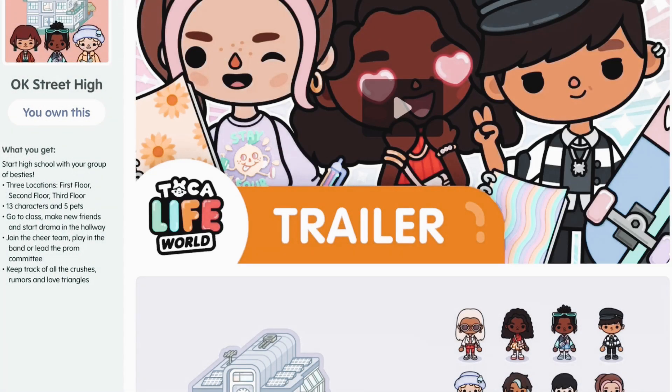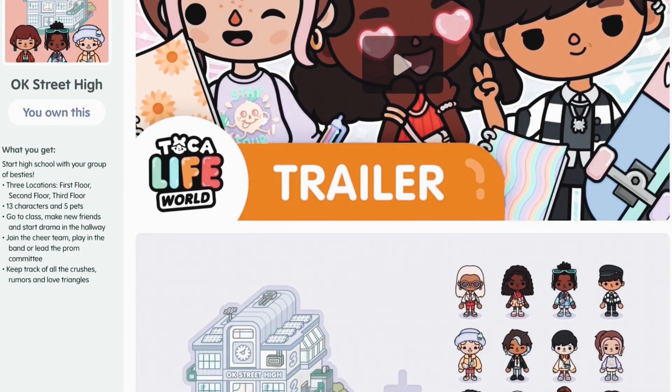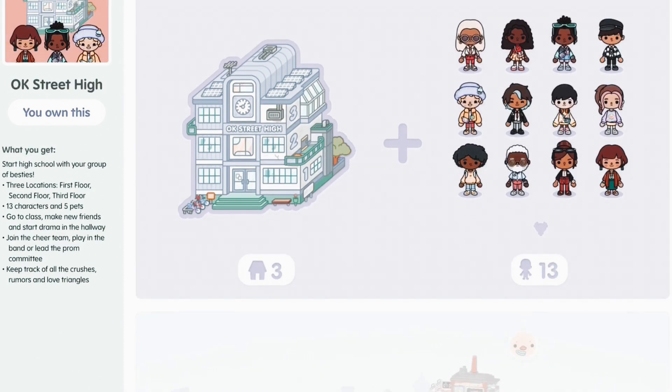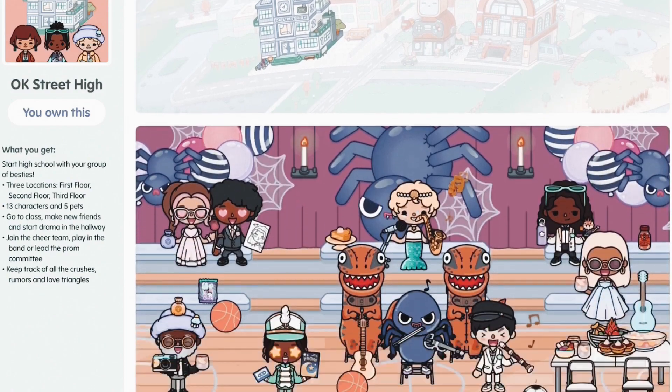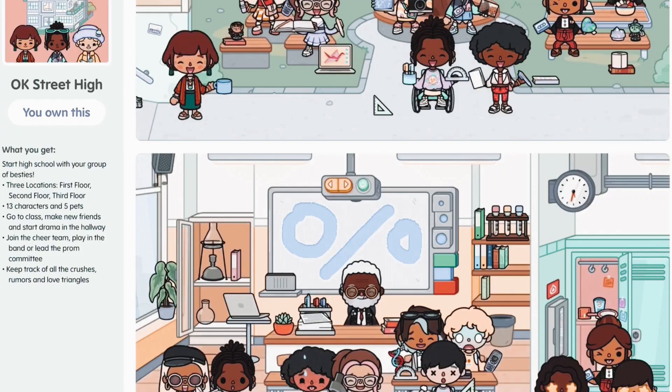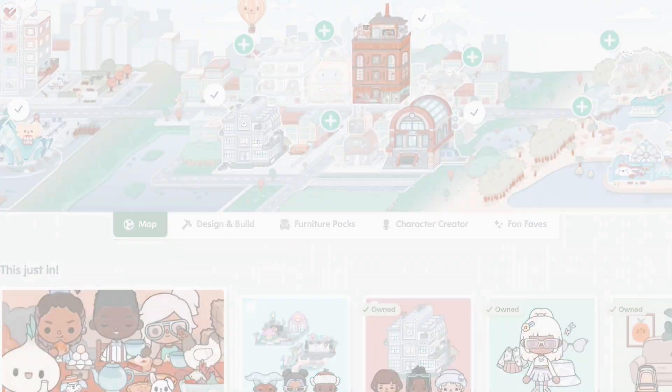I just bought the new OK Street High School, so let's get an overview of what we're getting. There's going to be like 13 new characters with a lot of cool and new outfits, which is amazing. There's three stories in the school, which is so cool. So let's go ahead and look inside — I'm really, really excited.